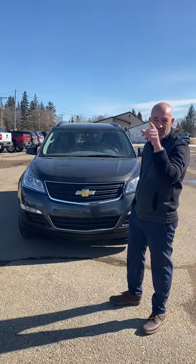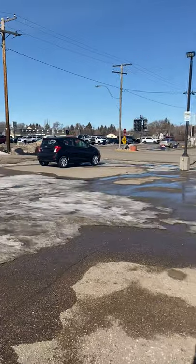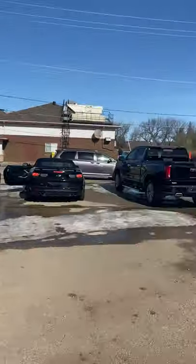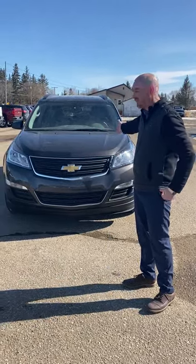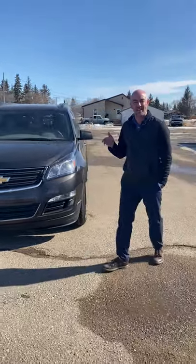I did a video earlier on that little Encore back there — well, that's actually the Spark, but close enough. Anyway, this one is also a 2017, but a little bit bigger. We have a 2017 Chevy Traverse LS.